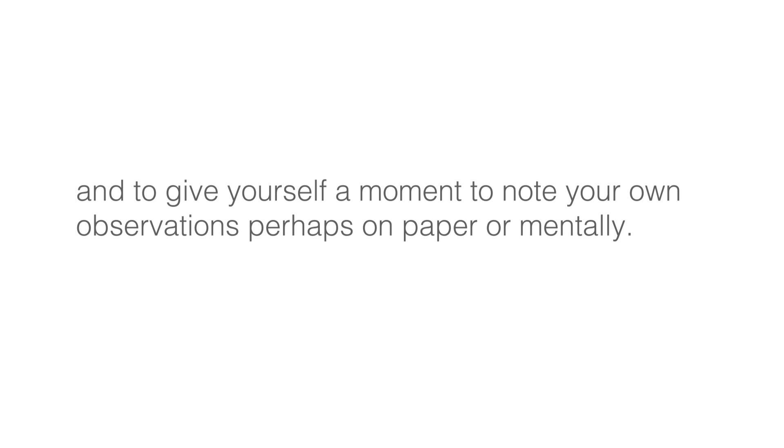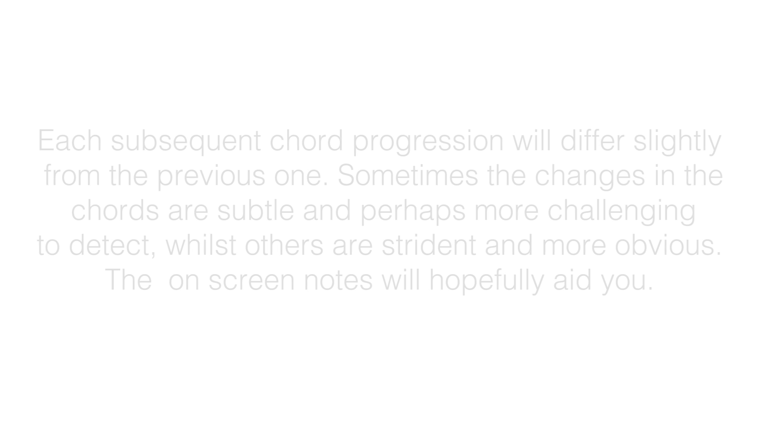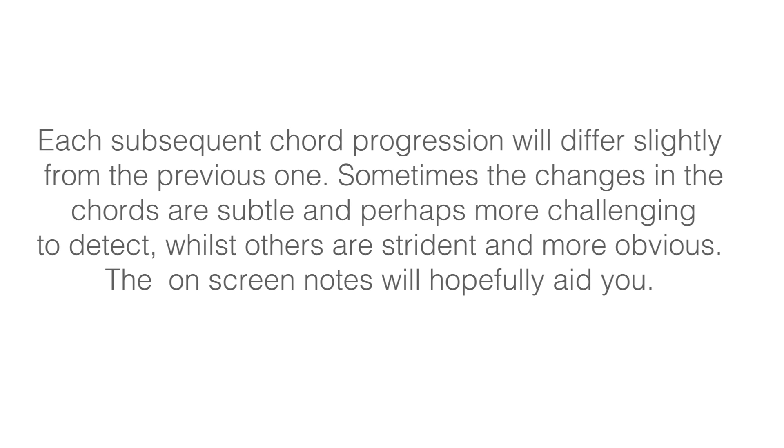I also suggest pausing the video after each progression to take the time to contemplate the sound feeling you just experienced, and to give yourself a moment to note your own observations, perhaps on paper or mentally. Each subsequent chord progression will differ slightly from the previous one. Sometimes the changes in the chords are subtle and perhaps more challenging to detect, whilst others are strident and more obvious. The on-screen notes will hopefully aid you.